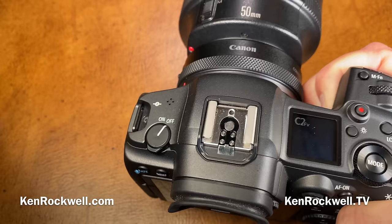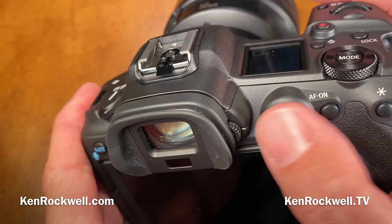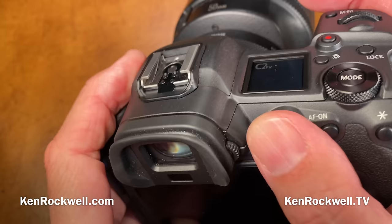The only thing missing is there's no more touch bar from the EOS R — I never liked that touch bar anyway, so good riddance. It's got a multi-way thumb controller. The electronic shutter only goes as fast as 1/8000th — it doesn't go up to 1/32,000th. Even the iPhone goes up to about 1/50,000th of a second with its electronic shutter.